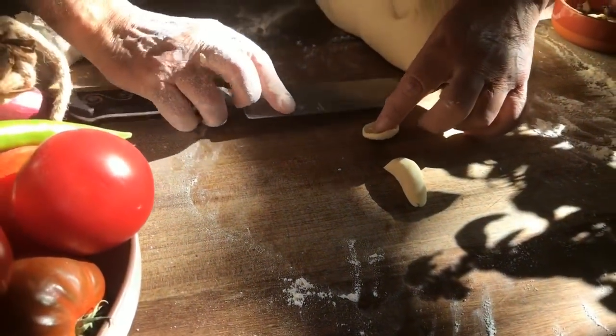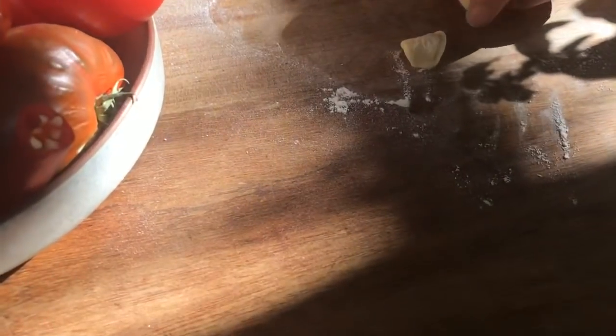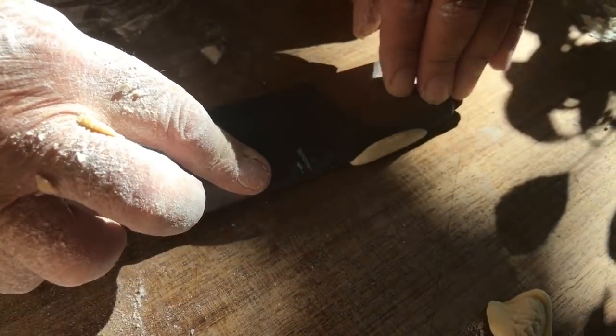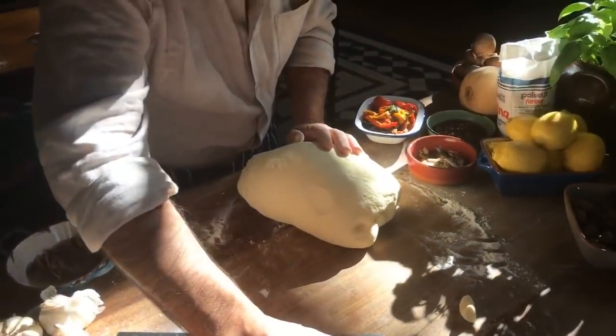Let's do some other different shapes of pasta. What does orecchiette mean, Gennaro? Little ears — look at that. Beautiful. Orecchiette means little ears.